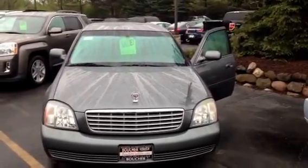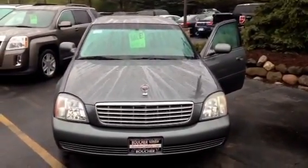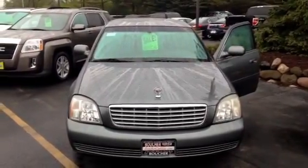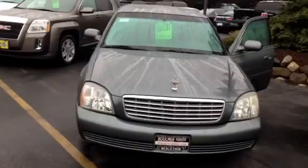Good morning from all of us here at Boucher Cadillac. We're located at 2145 East Moreland Boulevard in Waukesha, Wisconsin. And on display today we have one of our featured vehicles.